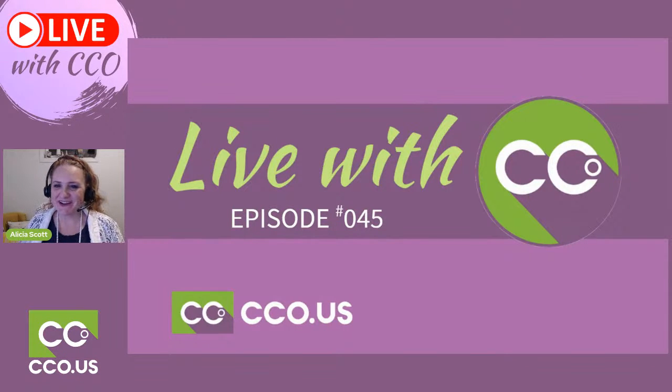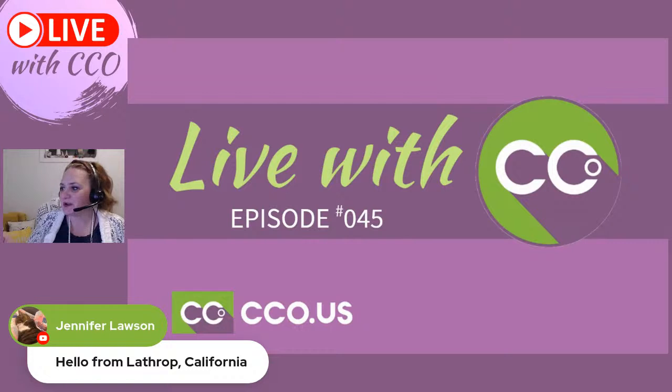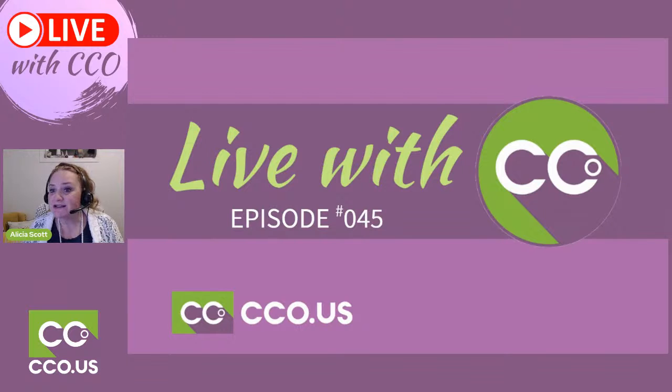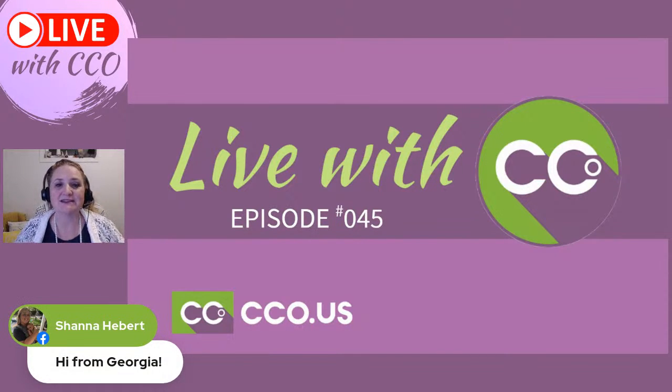Hello everyone, we're ready for another CCO Live — or Live with CCO, whichever is easier to say. We're on episode 45. I wanted to give a shout-out to Sharon from Johnson City, Tennessee — I've been to your neck of the woods and was a guest speaker at least twice. We've also got Jamie from Kentucky, Gainesville Florida, Richmond Virginia — awesome, that's fabulous.